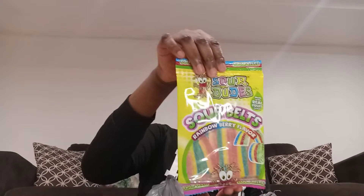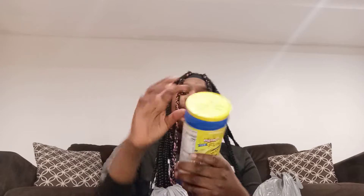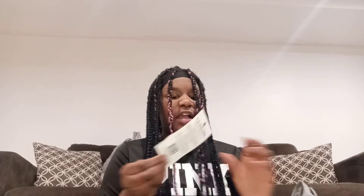Next thing I got — I forgot what you call them, they're sour though. That's what they look like. And the next thing I got is some Stats Original. I also got some Gummy Bears.